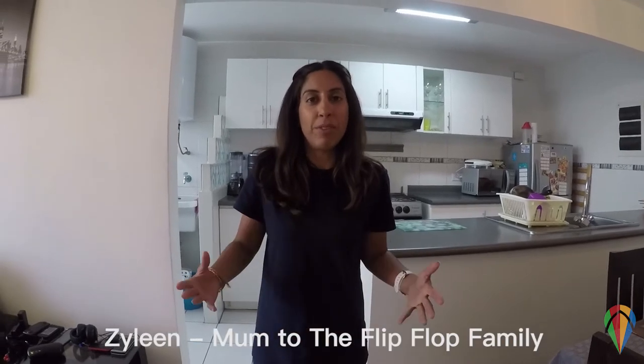Hello and welcome to Condominio Surco Nuevo. I'm Zylene, mum to the Flipkot family, and we decided to stay in this condominium for a number of reasons. Number one, there is a great playground right outside the main entrance.